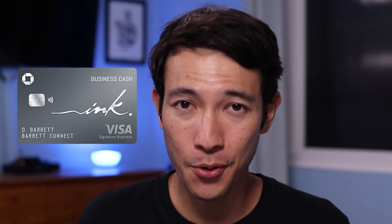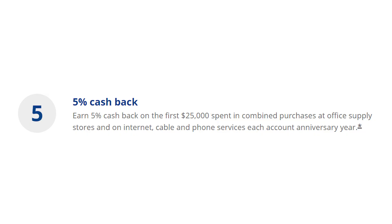Is the Chase Ink Business Unlimited card the business card for you? If you want simplicity and have a lot of business expenses on general categories, such as materials and supplies or software for your business, then this credit card is a good place to start — you'll be earning 1.5% cash back on any of those general purchases. But if you have business expenses at restaurants, gas stations, office supply stores, internet, cable, and phone services, then the Chase Ink Business Cash Card may be the better fit for you.